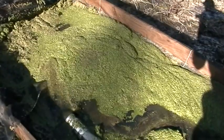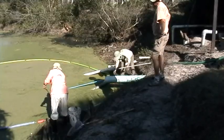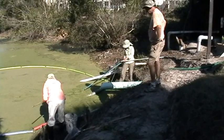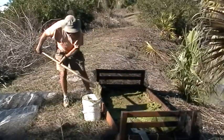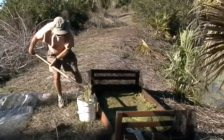Because duckweed absorbs large amounts of nutrients as it grows, by periodically removing it from the pond, we can gradually reduce the excess nutrients in the water. As a side benefit, the dried duckweed can be used for fertilizer. In some parts of the world, duckweed is also used to feed farm animals.